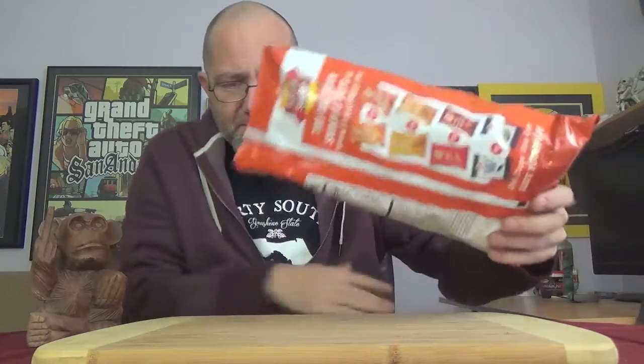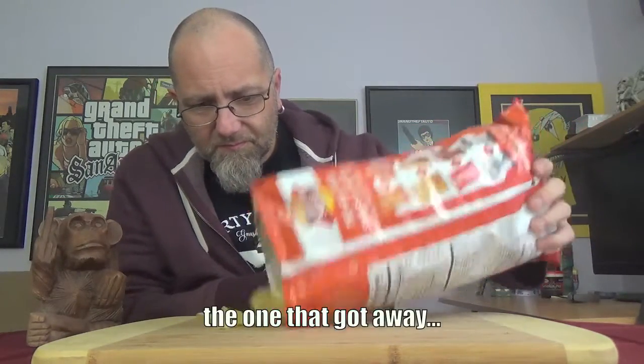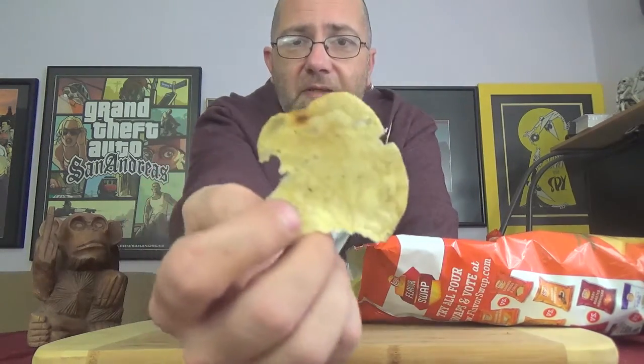Alright, right off the bat just cracking that open, I did get a dank stinky cheese scent coming out of it. Now the cheddar and sour cream ones actually have a dusting on them the color of the bag, but these are coming off looking pretty much exactly like a sour cream and onion chip — no coloring to talk about at all.